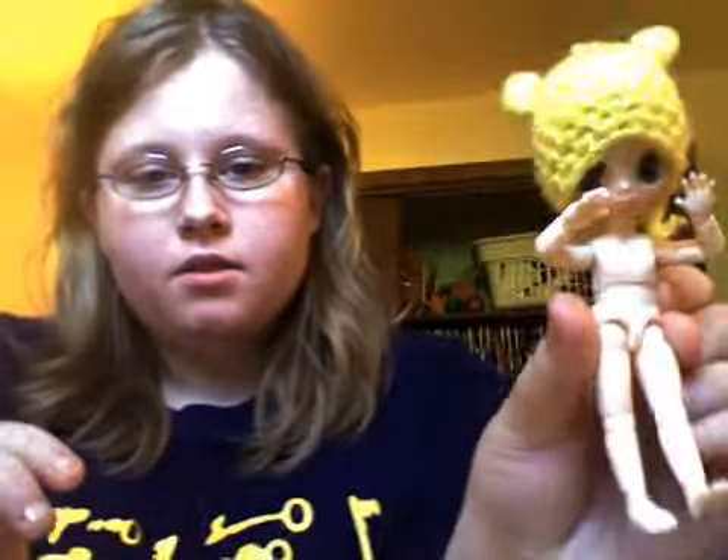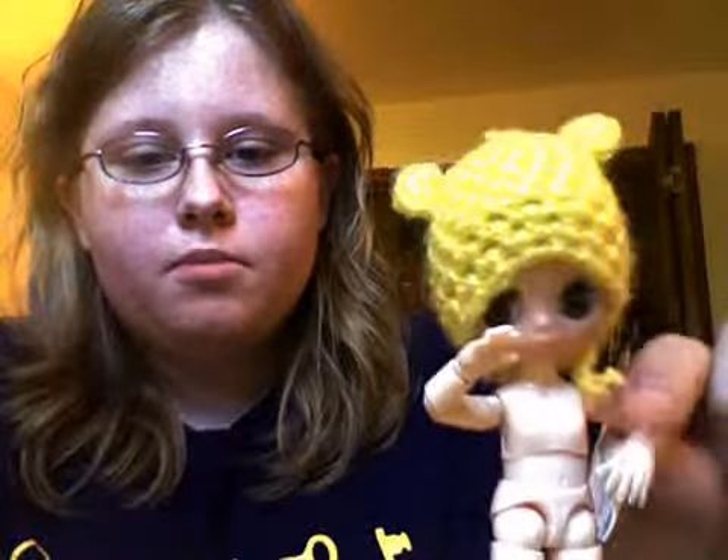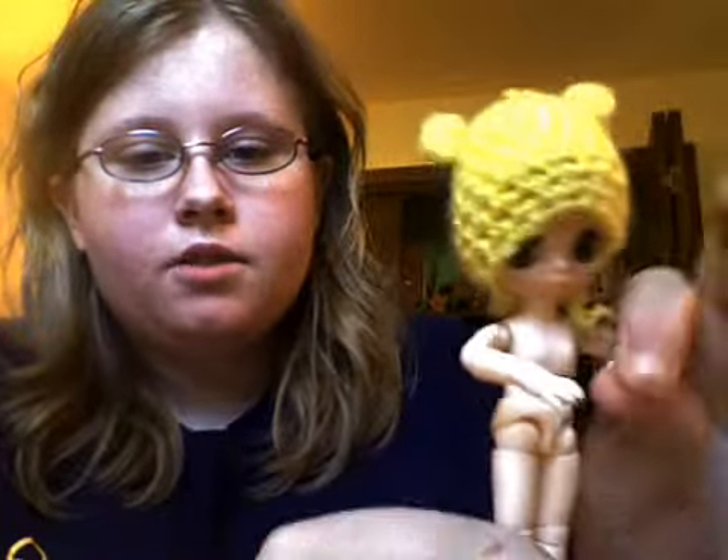Hey everyone! In a video that will come before or after this, I showed Rima's new body. It's going to be 11 cm. It's really, really cute. It allows her to move her arms and her hands individually.